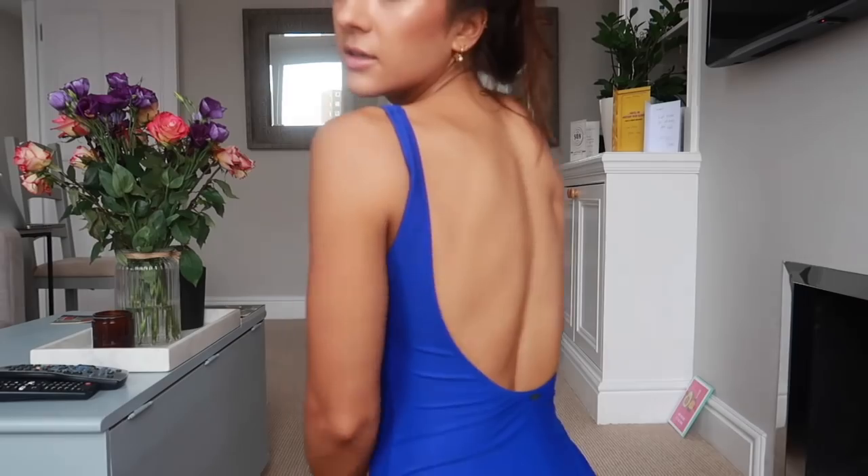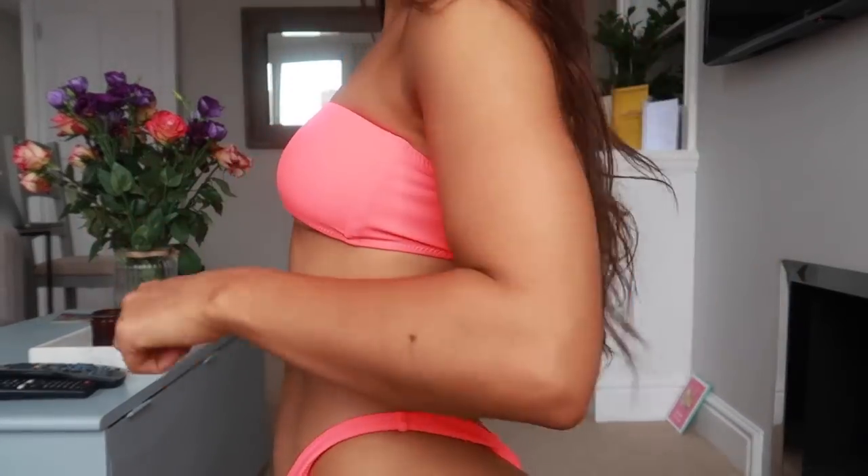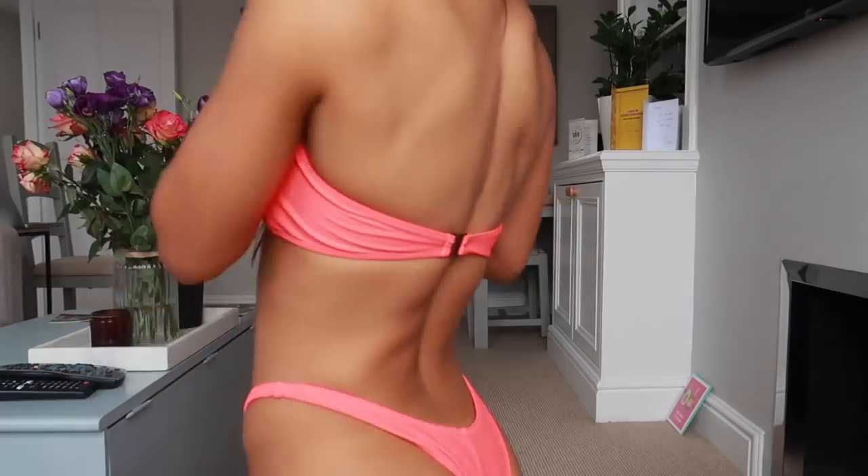The next one looked pink on screen but it's more orangey in person — it's a high-rise thong bikini with a really cute little bandeau top. You can wear the bandeau low or high which I love. It's got that old school high-waisted bikini style and I really like it. All the swimwear seems super comfortable and I love the colors. That's pretty much it for the swimwear!